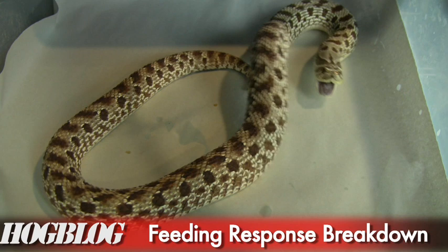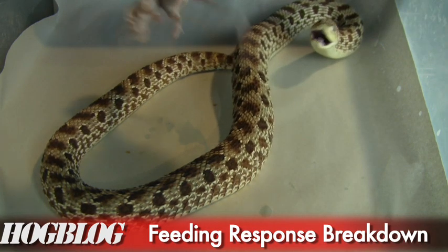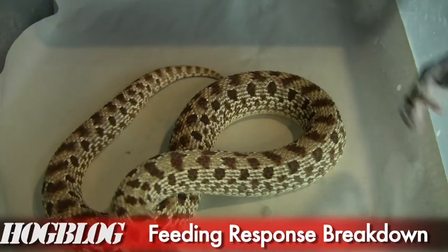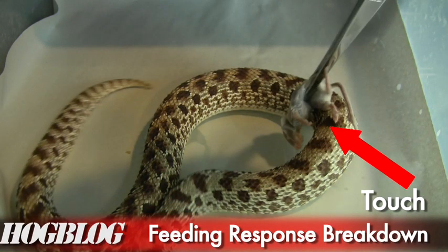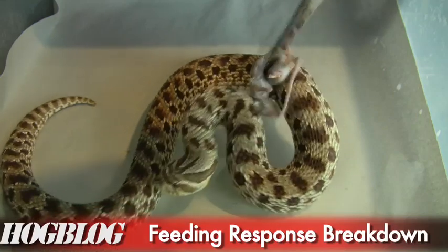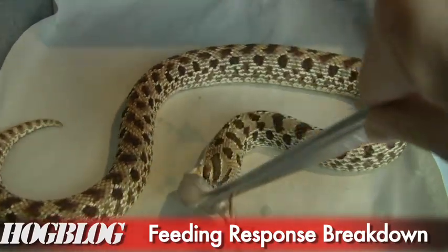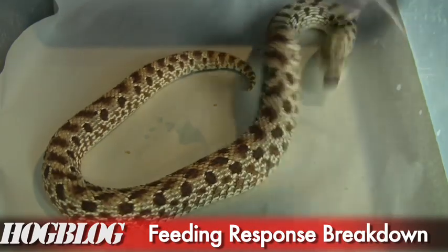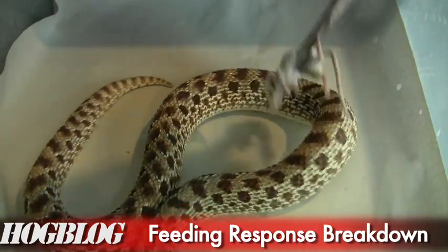Now I touch the side of her body and she lifts, pulling toward the mouse, then lunges with her mouth wide open — that's both touch and sight at the same time. Watch her eyes as I drag the mouse across her field of vision: that's all sight, no sound, no smell. She just sees the mouse and goes right after it with her mouth open. Finally, I touch her on the back one more time — she lifts, then turns sideways and grabs the mouse. That's a classic hognose strike, and that's the full feeding response.